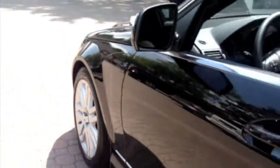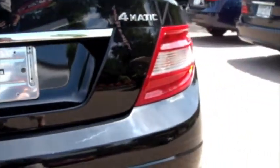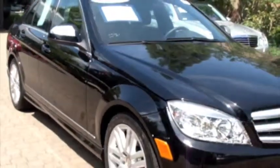Here is a 2009 C300. This sedan is built with many different features to keep the driver and all of the passengers very happy. Some of these features included are an auto-dimming mirror, power and heated front seats with a Sirius satellite radio, an outside temperature gauge, and a sunroof.